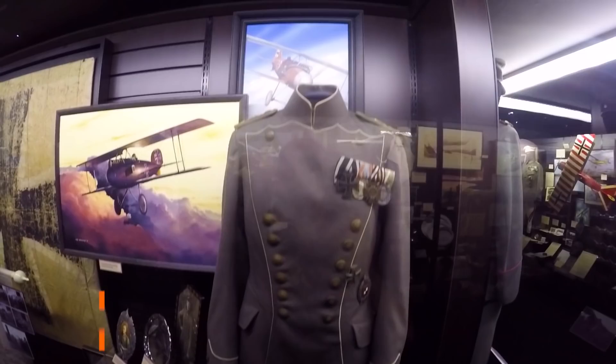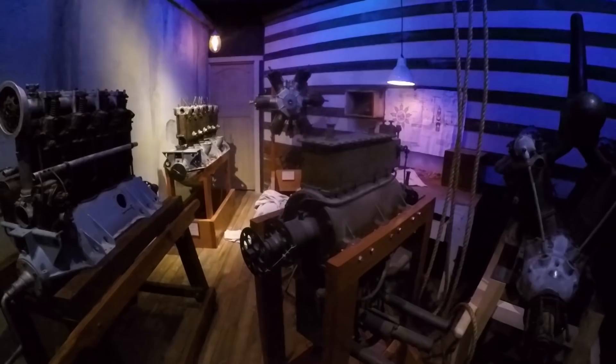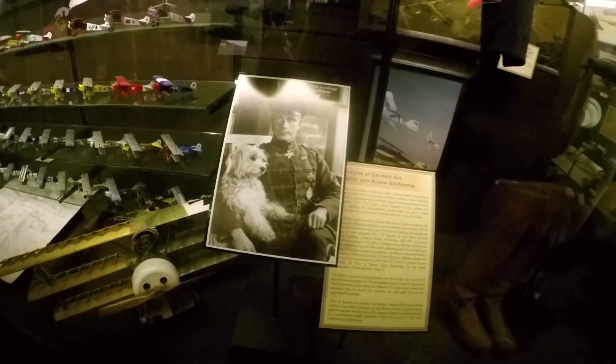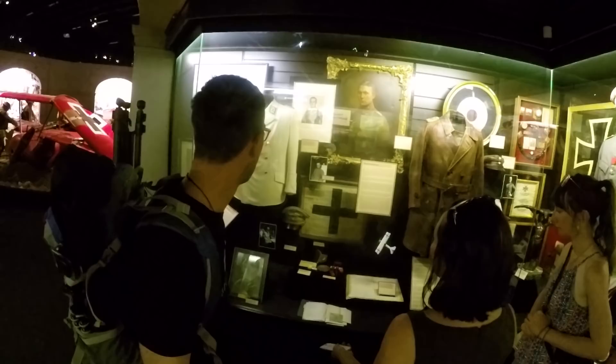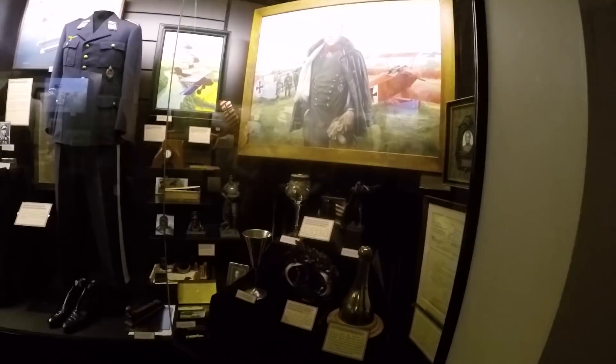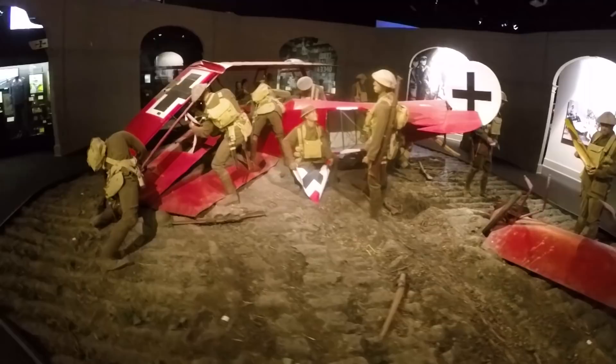After seeing the Allied Forces side of this World War 1 hangar, we then move on to the Axis side with loads of memorabilia on display. World War 1 is a conflict that Laura and I have heard a lot about — I'm from France and she's from the UK, so most of our childhood history lessons were about World War 1. But it's very interesting to find out more about New Zealand's involvement during this conflict, and to see that a country so far away had such a major role in it.